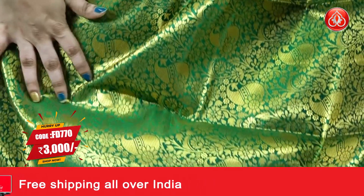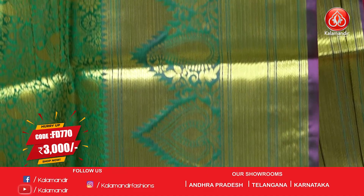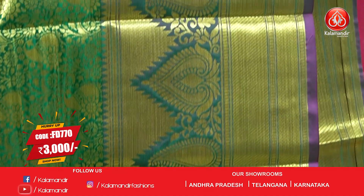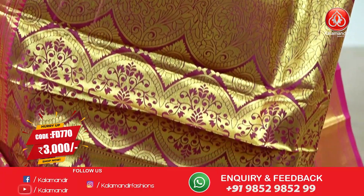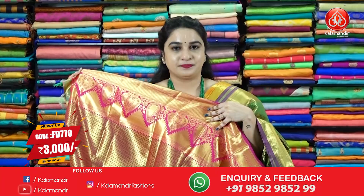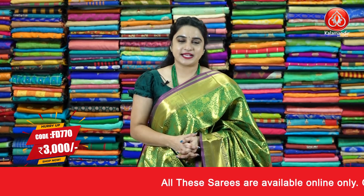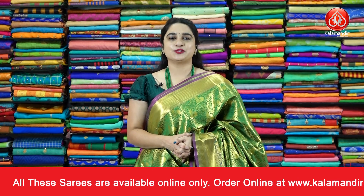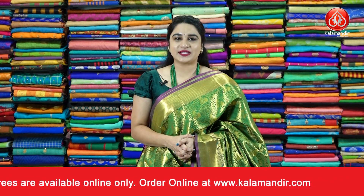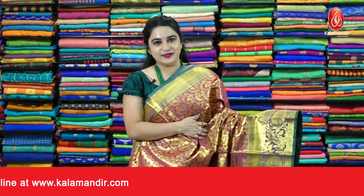Next sari — a beautiful green and pink color combination. All over the body we have paisley floral motifs and floral jaal. The contrast border features symmetric brocade, cross lines, leaf motifs, and temple design. The contrast pallu has paisley motifs and floral jaal, paired with a contrast brocade blouse with border. Sari code FD770, price 3000 rupees. To purchase, take a screenshot and ping us on WhatsApp.